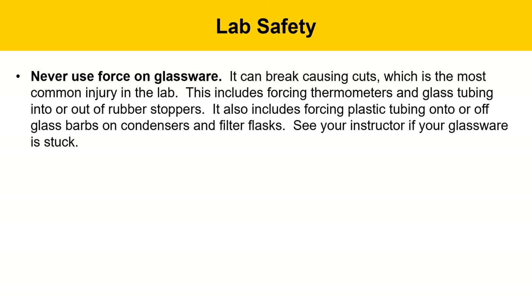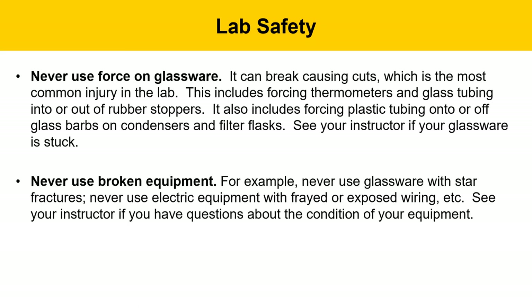Never use force on glassware — it can break and cause cuts, and this is the most common source of injury in the lab. Examples include forcing thermometers and glass tubing onto or out of rubber stoppers, and forcing plastic tubing onto or off glass barbs on condensers and filter flasks. Frozen ground glass joints can also be a problem — see your instructor if your glassware is stuck. Never use broken glassware or electrical equipment with melted or frayed wiring, and talk to your instructor if you notice any problem.